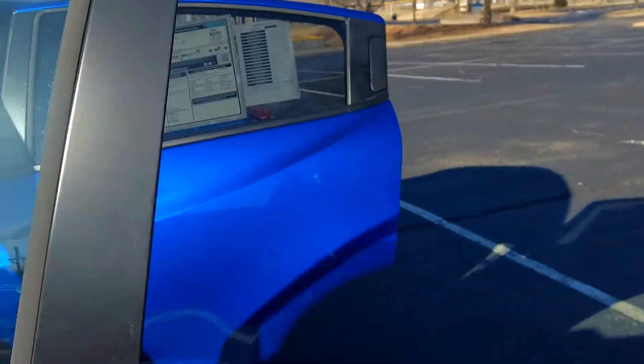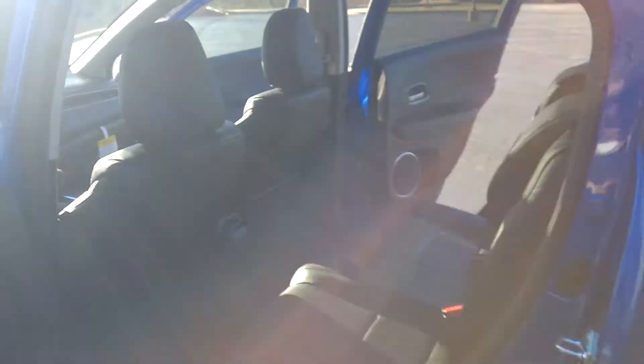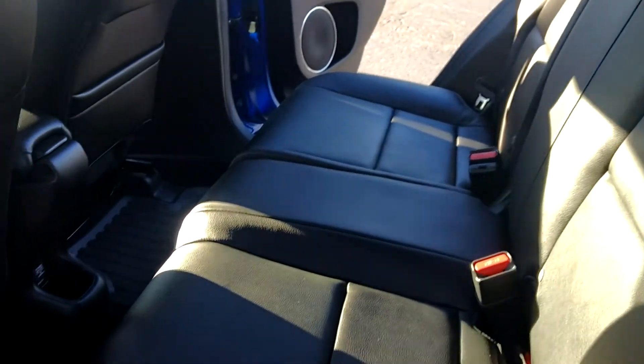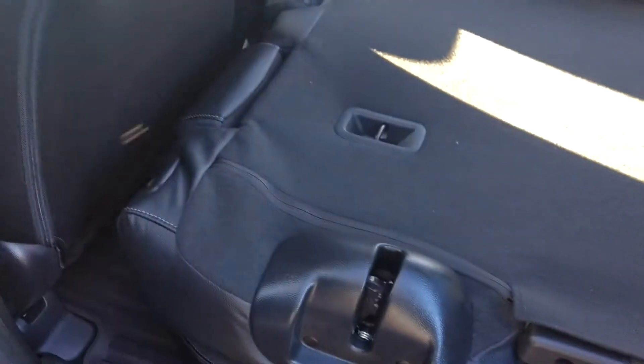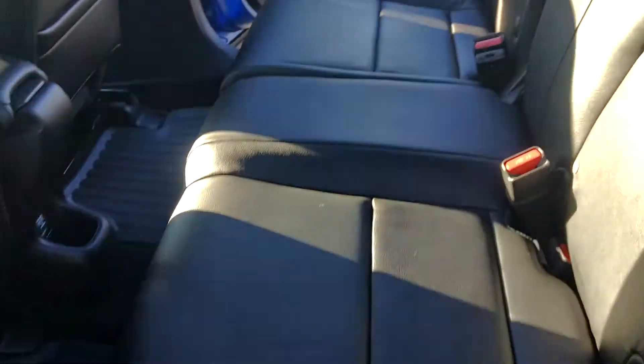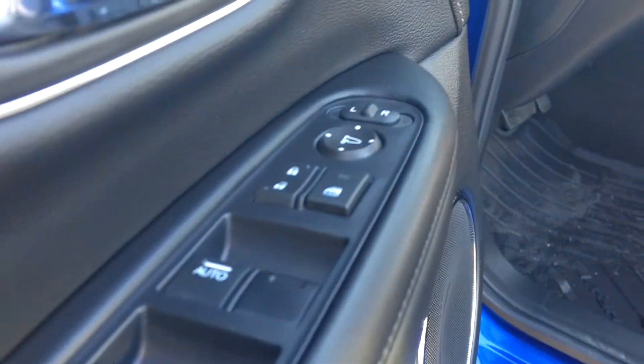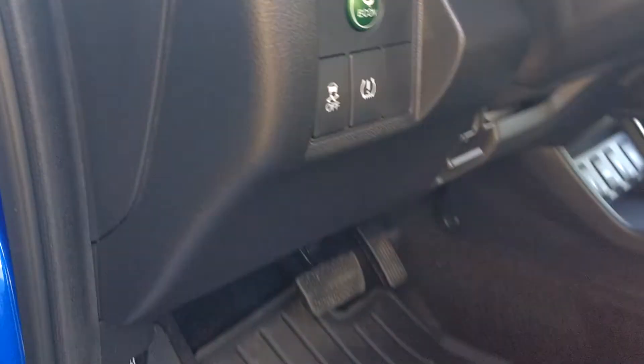We'll open some doors so you can see inside. This is the EXL with navigation — it has leather interior, really nice good-looking interior, this is the black. The back seats fold down flat for easy transportation of anything you might need to haul. They lock in place really easily. All-weather floor mats to protect your investment in case you spill something back here.